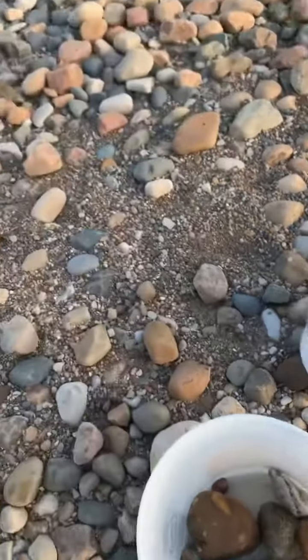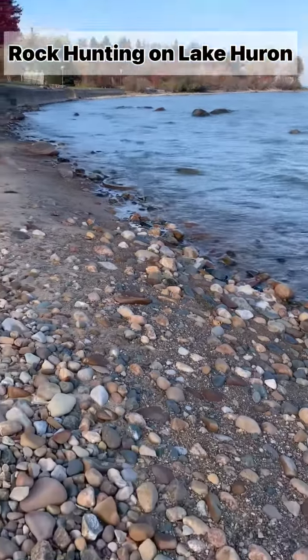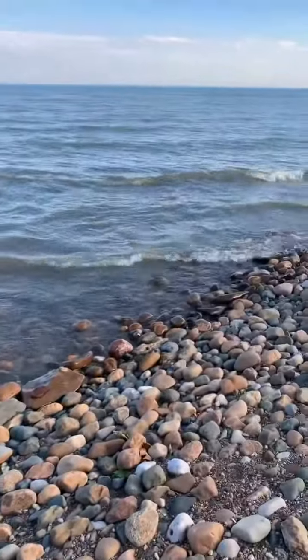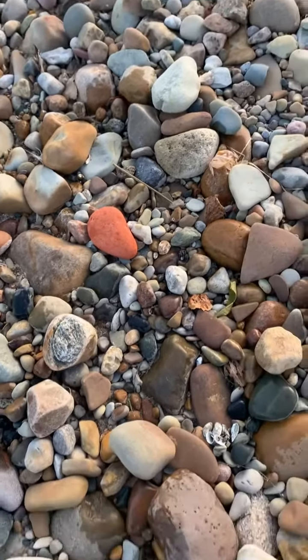It was over 70 degrees and a beautiful sunny day in the Thumb of Michigan, so Jim and I went to a friend's beach and went rock hunting. Just a nice way to spend the afternoon. The drive was beautiful with all the fall leaves, and this weather will not last in Michigan.